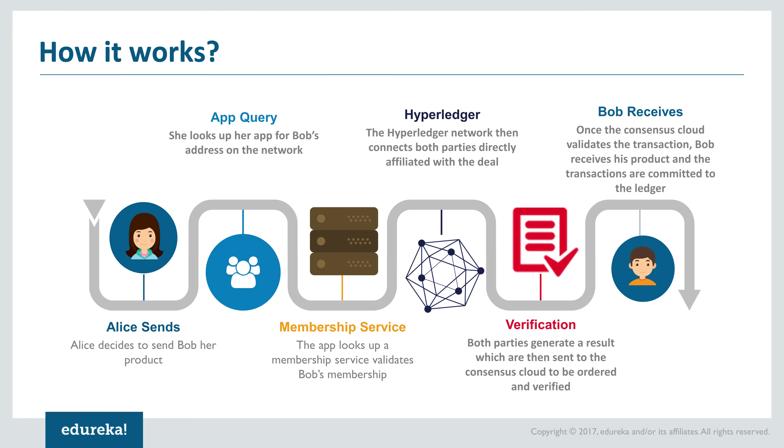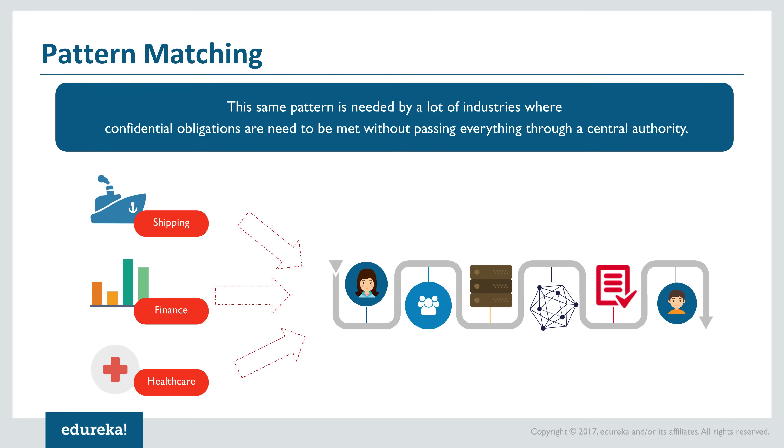It all starts with Alice looking up through an app, which sends the query to a membership service and sends the transaction only to the peers directly affiliated. Both parties generate a result in this two-party agreement — both results need to be the same for validation. In other transactions with multiple parties, other rules can also be applied as needed. Validated transactions are sent to a consensus cloud for ordering, then sent back to affiliated peers and committed to their ledgers.